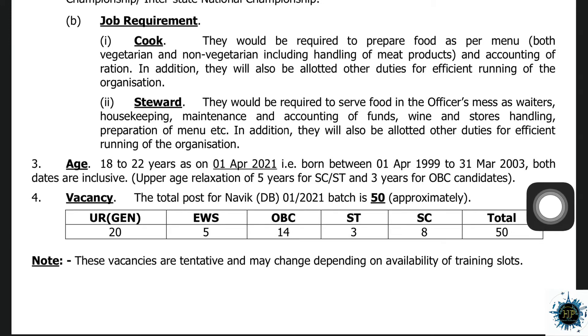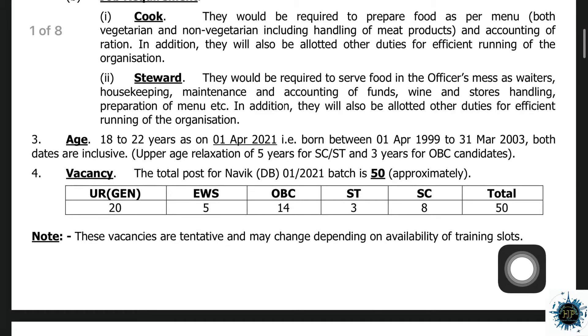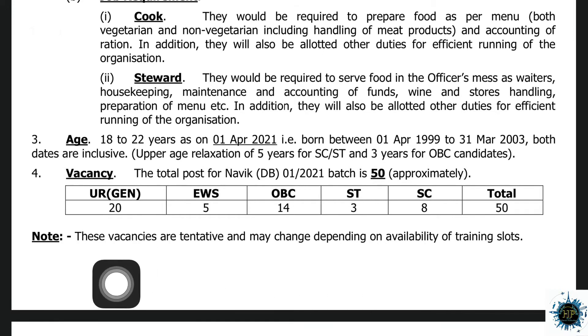There are two posts. The age to apply is 18 to 22 years. The vacancies are: General category 20, EWS 5, OBC 14, ST 3, SC 8, and a total of 60 positions are selected for a batch.